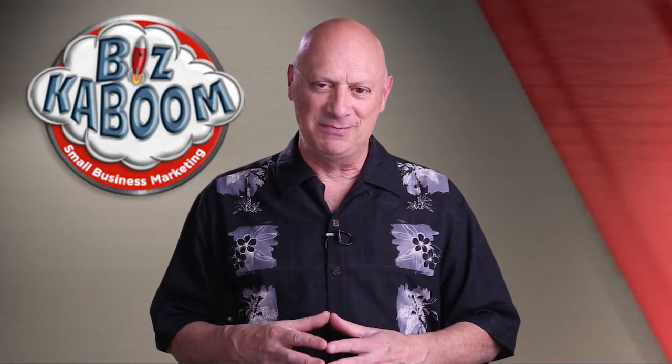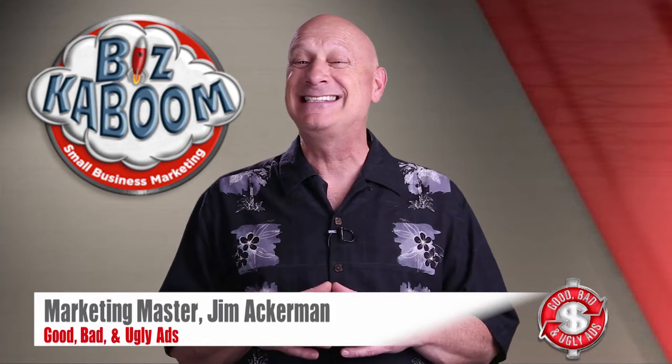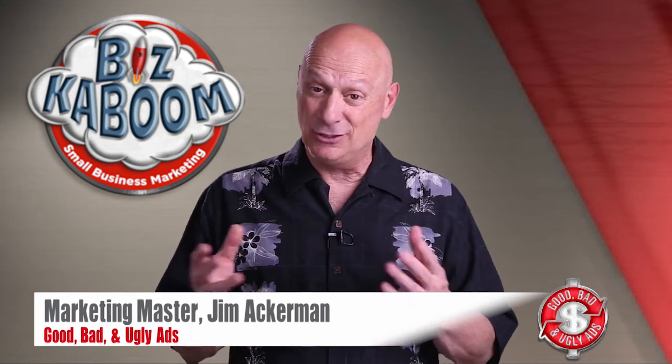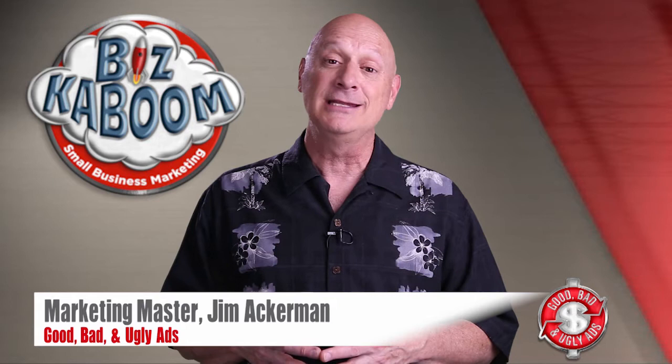Greetings friend, entrepreneur, and fellow business builder. Marketing master Jim Ackerman here with BizKaboom's next installment of Good, Bad, and Ugly Ads, where you get to determine whether an ad specimen is good, bad, or ugly from an effectiveness point of view, and then I get to tell you whether you're right or wrong.